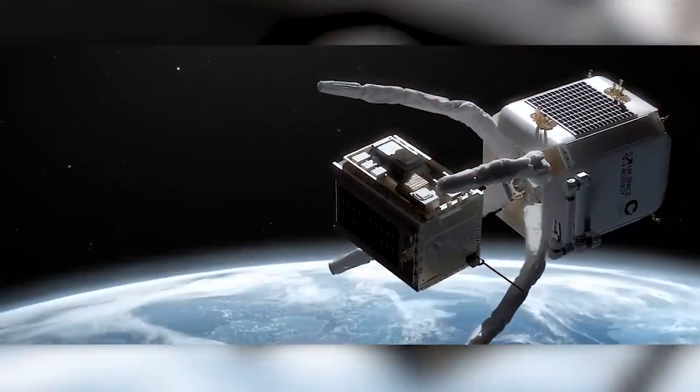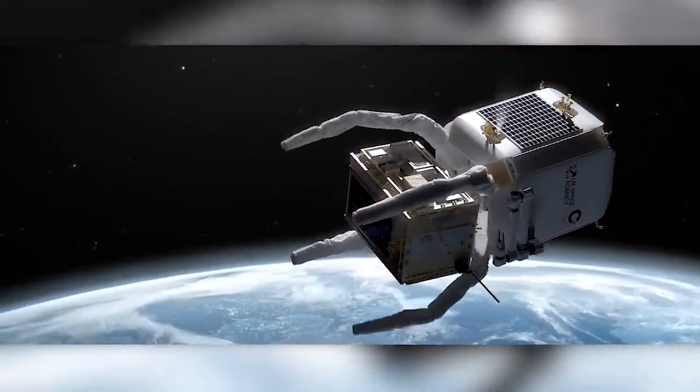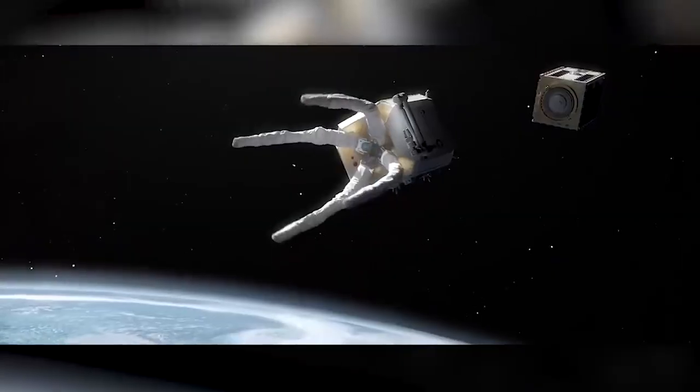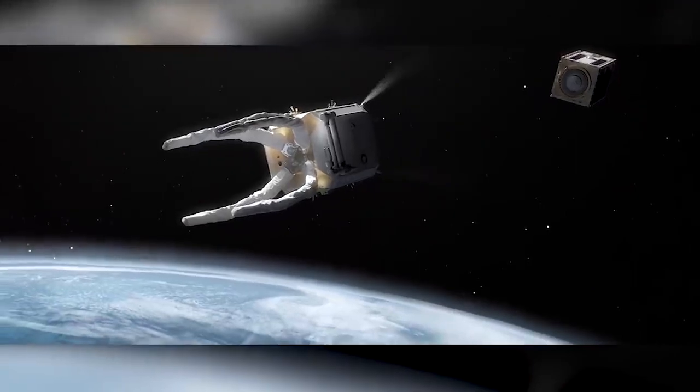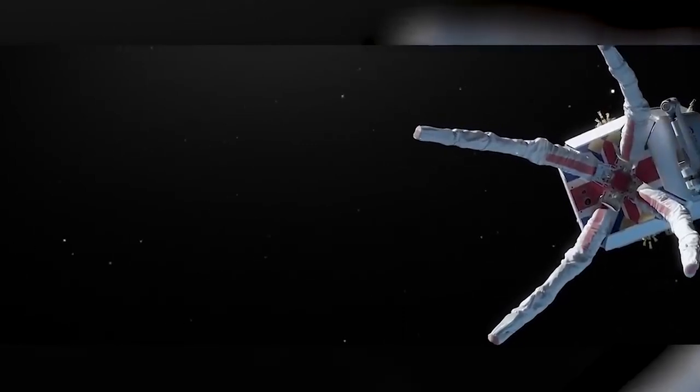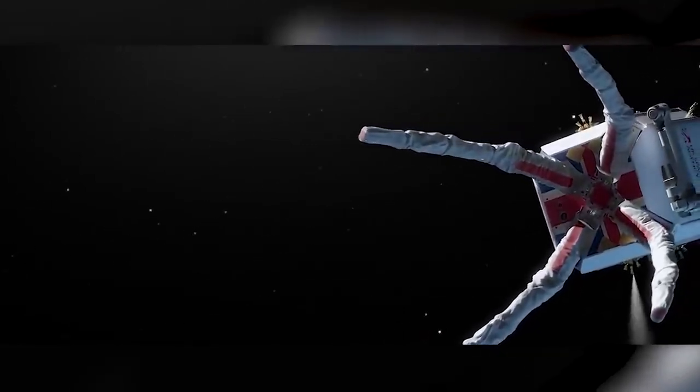The company plans to launch the ClearSpace 1 probe in 2025, which will not only collect but also destroy the rubbish. The first task is to collect a part of the Vega rocket, weighing around 100 kilograms, that currently floats at an altitude of 660 to 800 kilometers. The plan is to grab it and bring it down to the lower atmosphere. ClearSpace also aims to provide satellite refueling and repair services in the future.